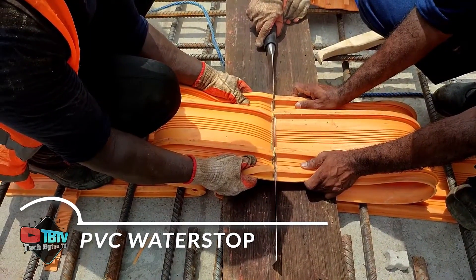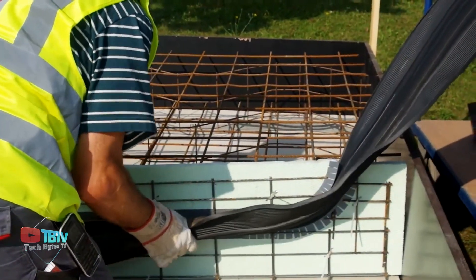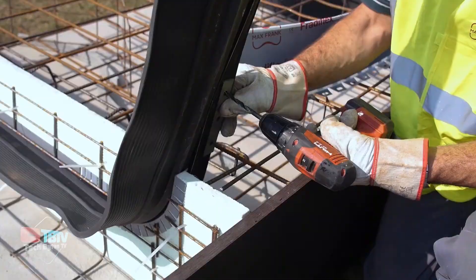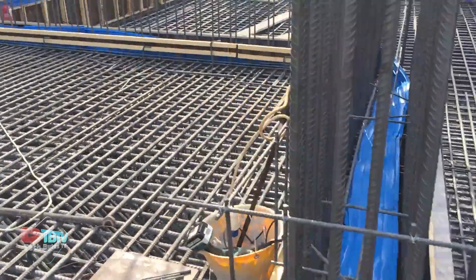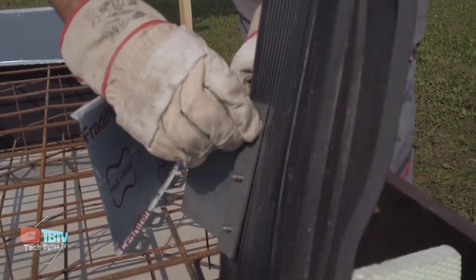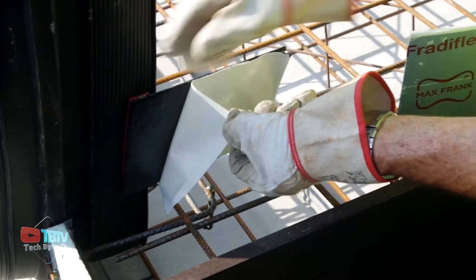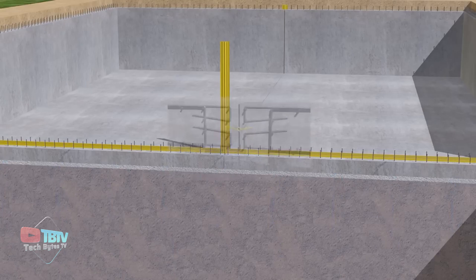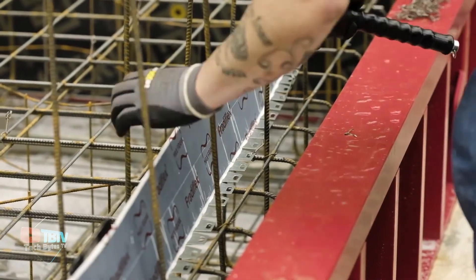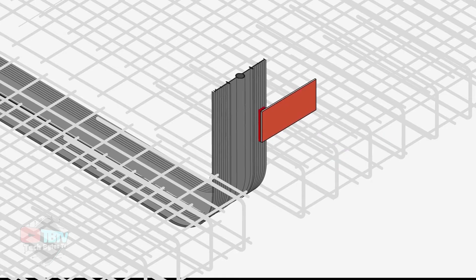Now let's talk about a component that resembles a large piece of chewing gum — the water stop. This material is used in a variety of places, from subway parking lots to swimming pools to sewage treatment plants. Its primary function is to effectively seal joints. Made from advanced polymers, water stop resists temperature changes, expansion and contraction, salt, chlorinated water, alkalis, and even some acids. It's also easy to cut and install.